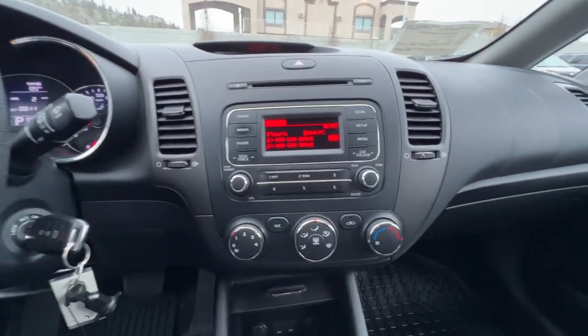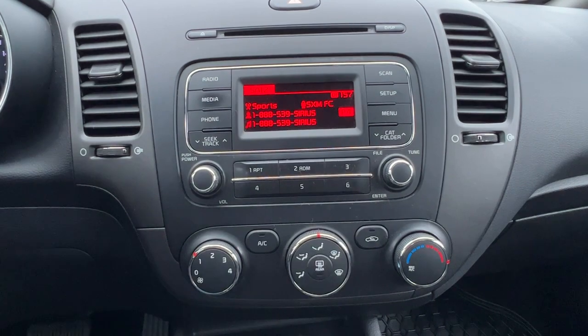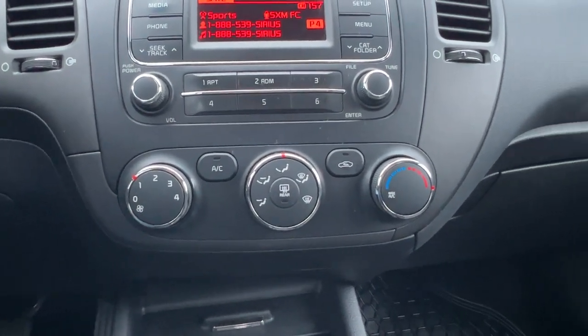Moving to the center dash, we have an AM/FM stereo with a CD player and Sirius satellite radio, as well as Bluetooth. Moving down, we've got our climate control with air conditioning and our rear window defrost.